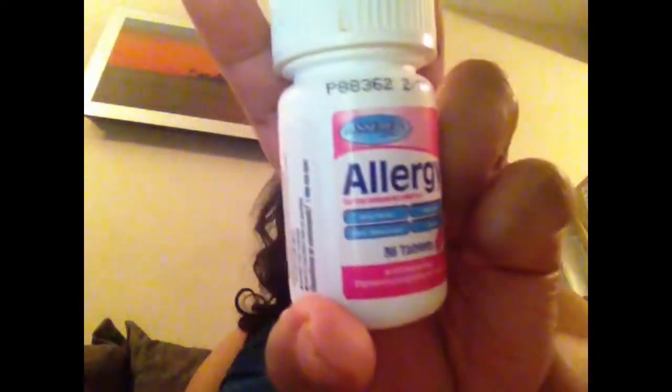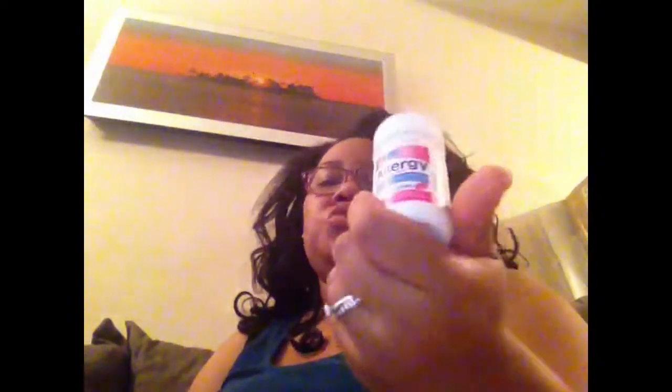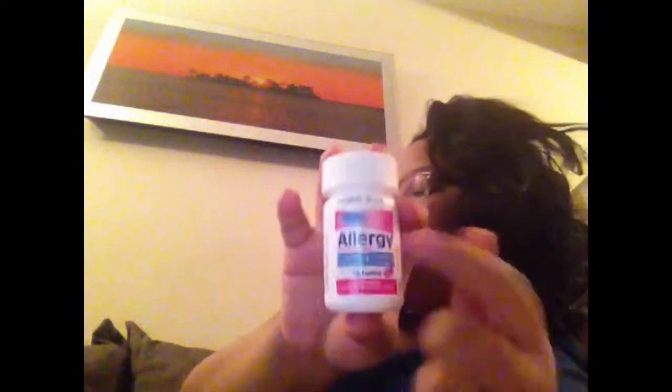We did finish these allergy tablets. You get 36 from Dollar Tree and it's from the Assured brand. I will always repurchase these — they work just as well to me as Benadryl. They do make you drowsy, so you have to be careful not to use them in the daytime usually.